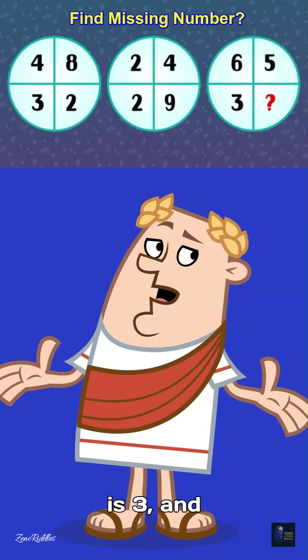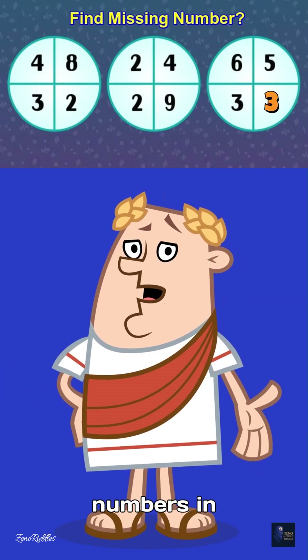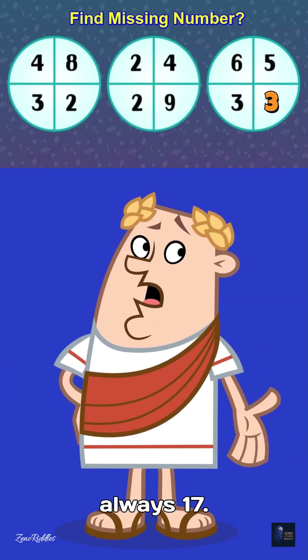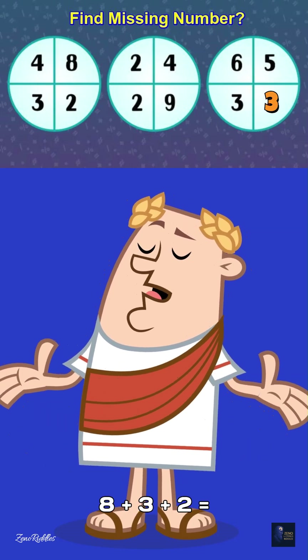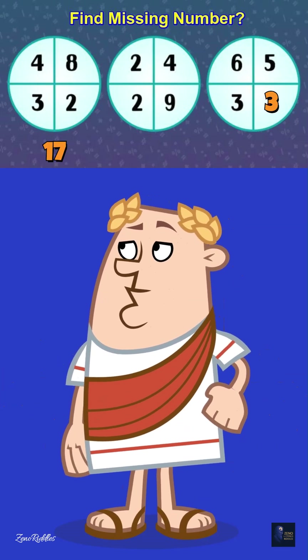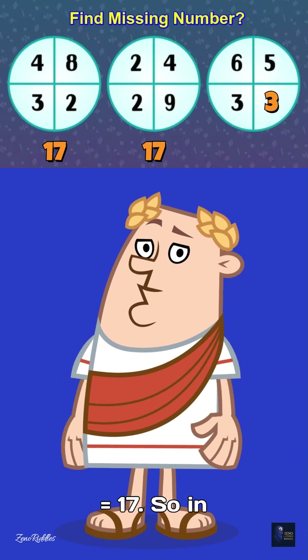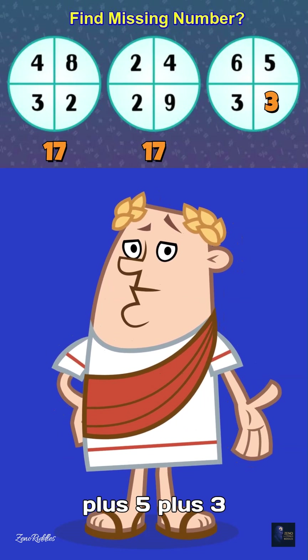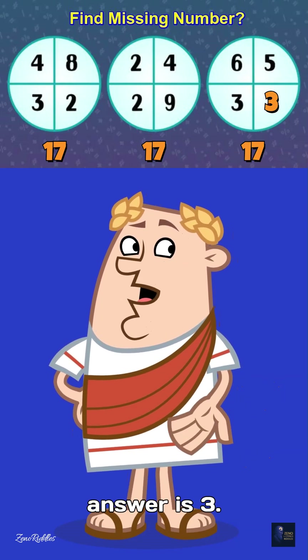The correct answer is 3, and here's why. If you add all four numbers in each circle, the total is always 17. Circle 1: 4 plus 8 plus 3 plus 2 equals 17. Circle 2: 2 plus 4 plus 2 plus 9 equals 17. So in Circle 3: 6 plus 5 plus 3 plus what equals 17? The answer is 3.